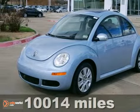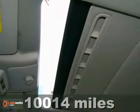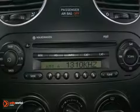Here's a one-owner certified 2010 Volkswagen New Beetle with a Carfax buyback guarantee. Volkswagen vehicles are known for being some of the most respectable cars on the road.